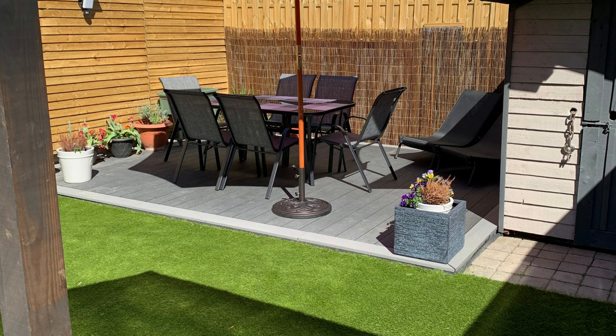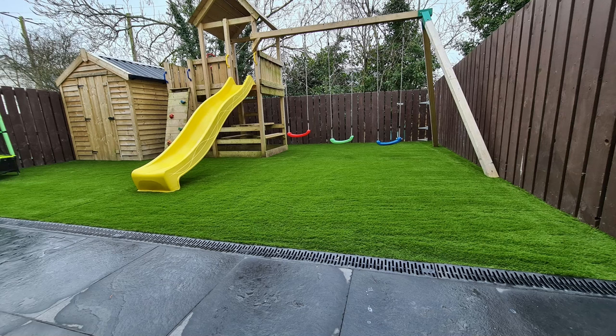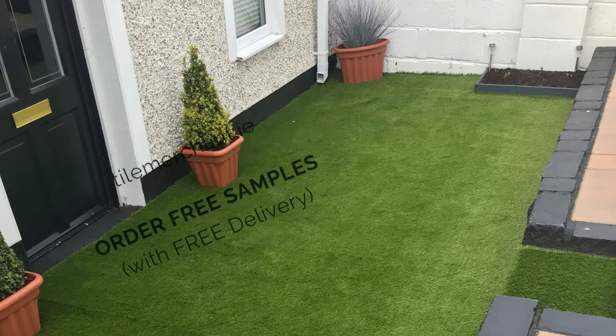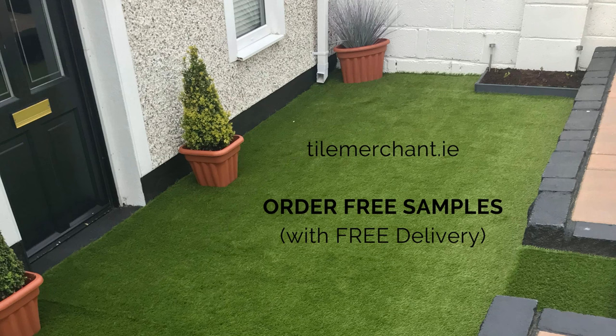Here at Tile Merchant, we offer four different types of quality artificial grass, as well as everything you need to maintain and install them. Visit our blog to learn more about how to choose the best artificial grass for your home — see the link in the description below.